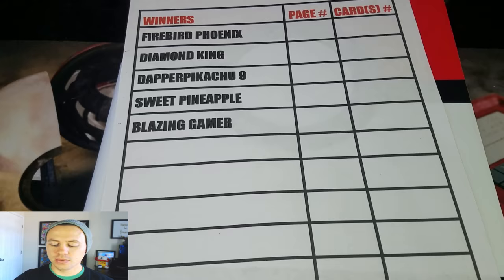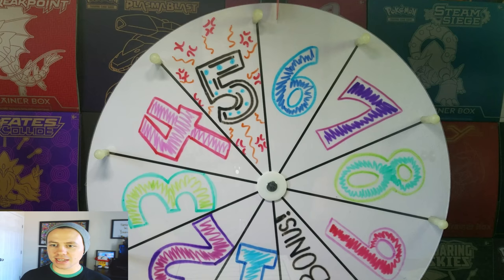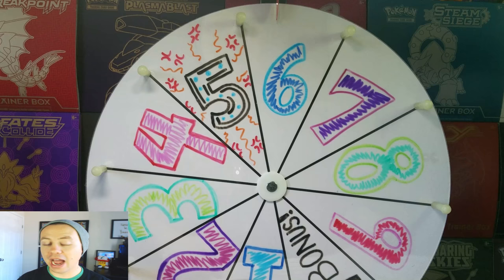Easy as that. Next, what we're going to do is spin the Wheel of Awesomeness. We're going to spin this wheel, and whatever it lands on — six, for instance — that is going to be the sixth card on the page.